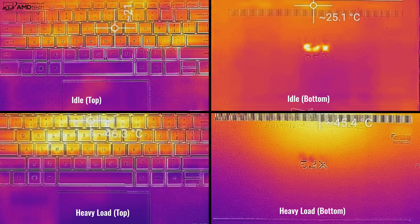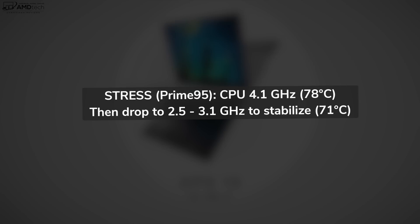Like any really thin and light laptop, if you put it under heavy load when gaming, it will start to heat up. Running my Prime 95 stress test, I noticed it would go up to 4.1 GHz on the CPU with a core temperature of around 78 degrees Celsius, then drop down to between 2.5 and 3.1 GHz and stabilize at around 71 degrees Celsius. It does get pretty warm, but what we're seeing with the integrated Xe graphics and 11th gen Tiger Lake is playable games under heavy load. The fans will kick in, but nothing obnoxious or terrible.